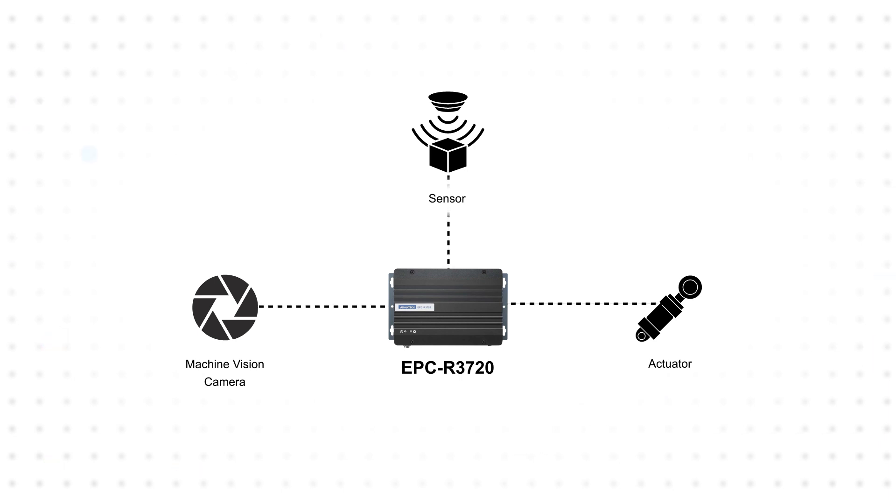The embedded PC also offers a built-in expansion port that can be used to add more Ethernet, RS-232, or USB ports, providing additional interfaces for sensors, actuators, and other peripherals.